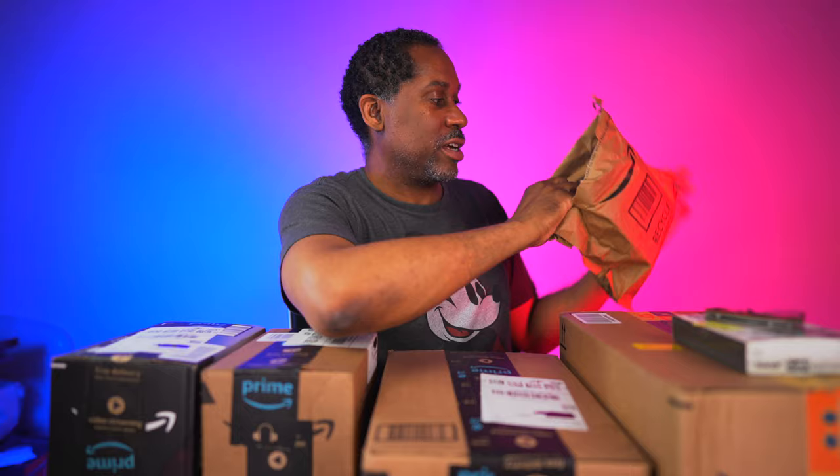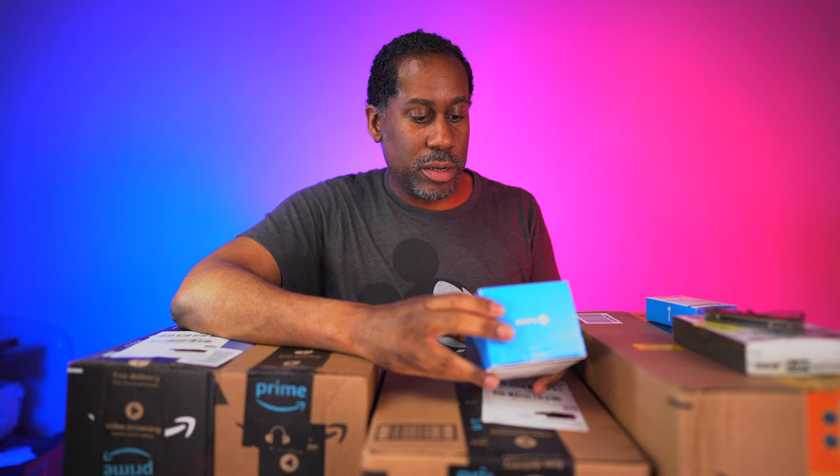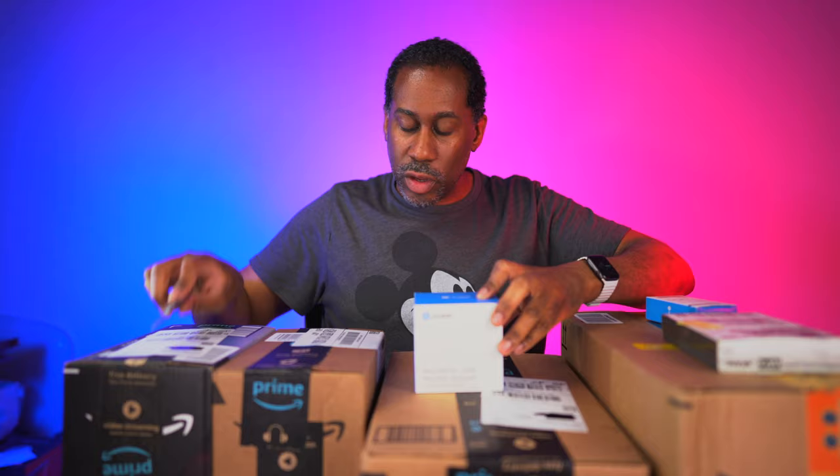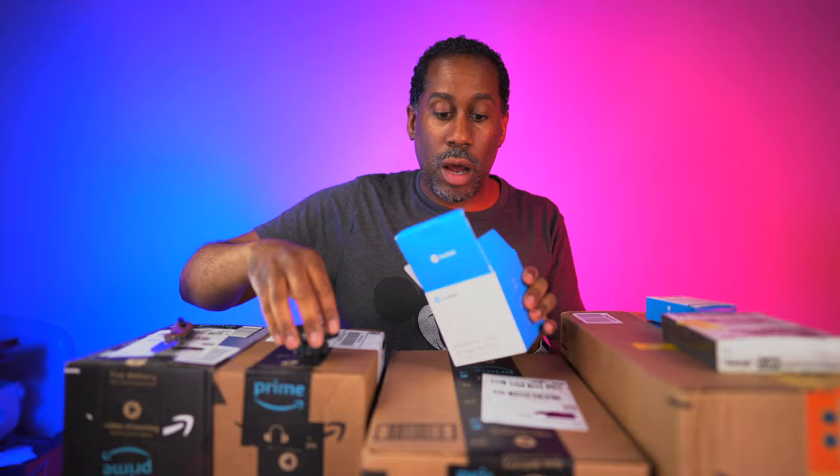We have one other bag here — these are the kind of Amazon bags I like because they're made out of recycled material; you can just put them right in the recycling bin. It looks like we're going to get another item from Andobille — a magnetic car phone mount. They don't put pictures on their boxes so I'm curious to see what this looks like — it says it's magnetic.